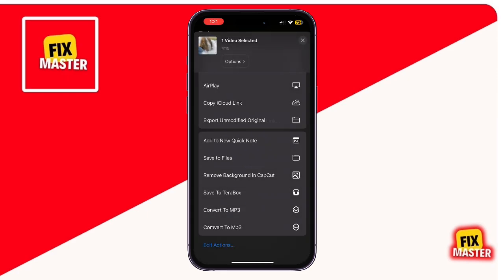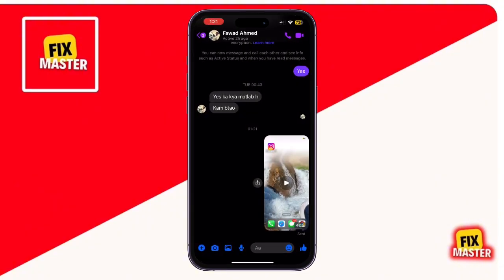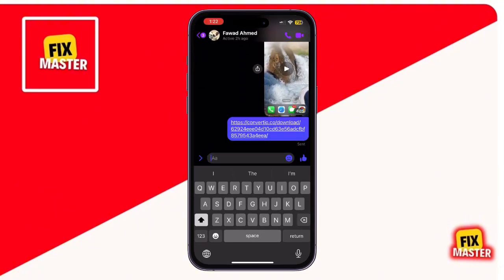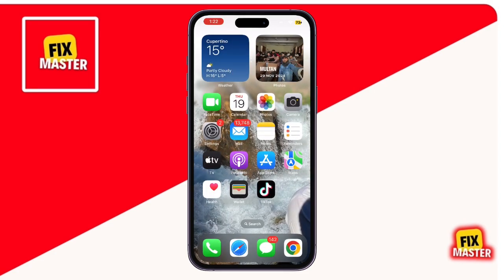Once the link is ready, open Messenger, paste the link into the chat and send it. The recipient can click the link to watch the entire video in full resolution. No quality loss.